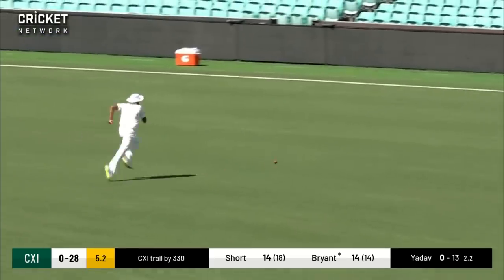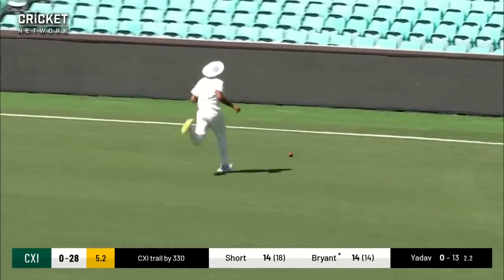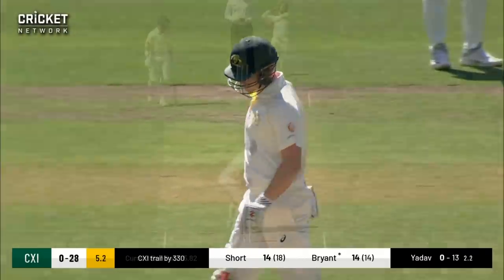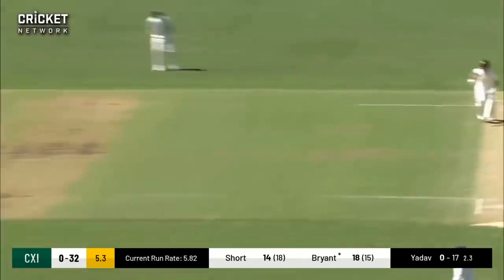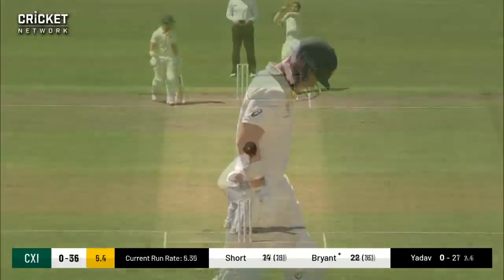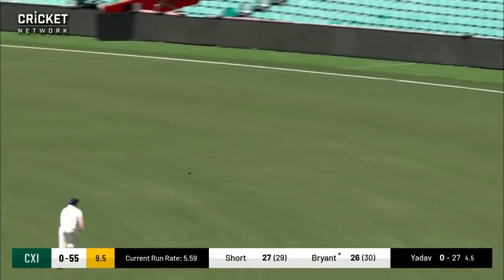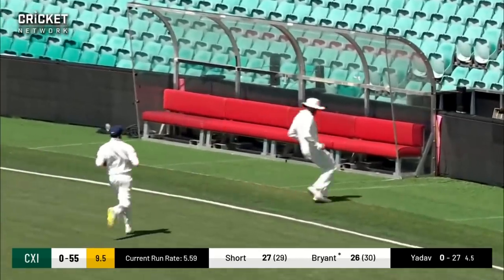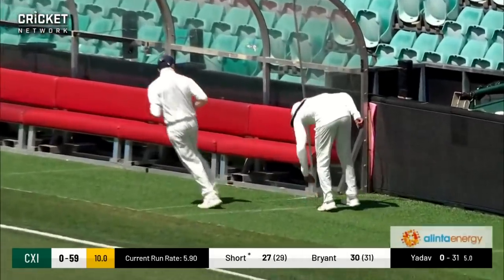Brian there off the back foot is punching it nicely — that's a short part of the ground and it will find the boundary as well this time. He whips it nicely onto the leg side, so back-to-back boundaries for Brian. He's just driven nicely through the cover region, slightly on the up as well, but still nicely timed.